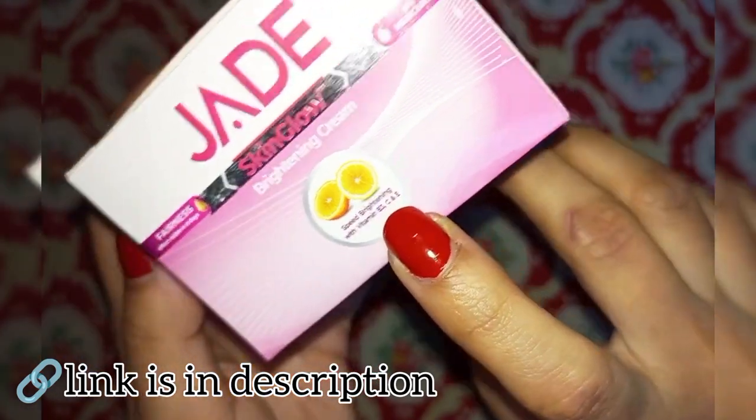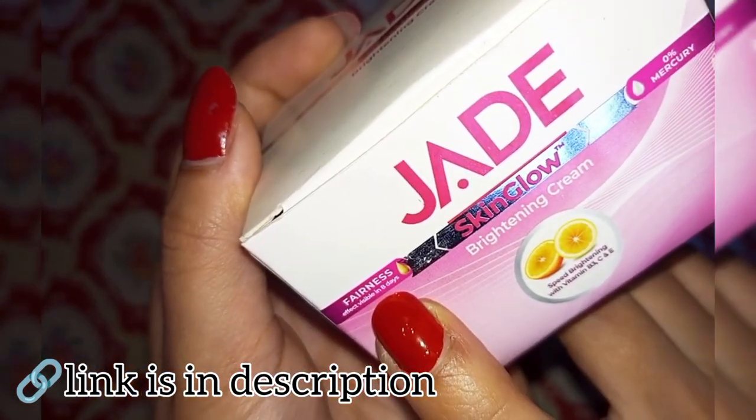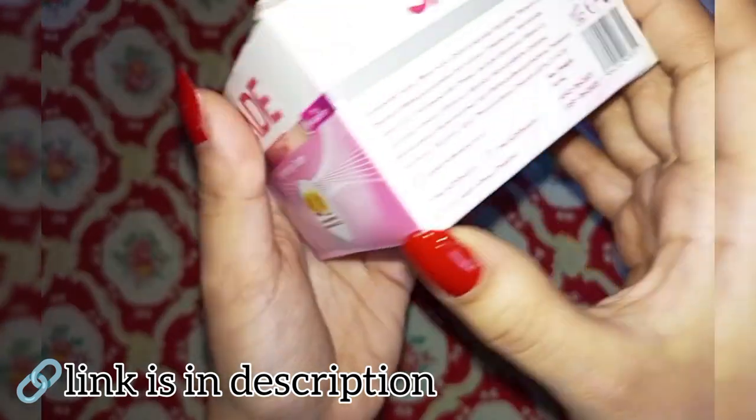You get brightening with Vitamin B3, C, and E. You can easily use it in day and night time. It is zero percent mercury, and it claims brightening in 8 days — though that brightening claim doesn't seem very convincing, and if there is a result, it is very minor.